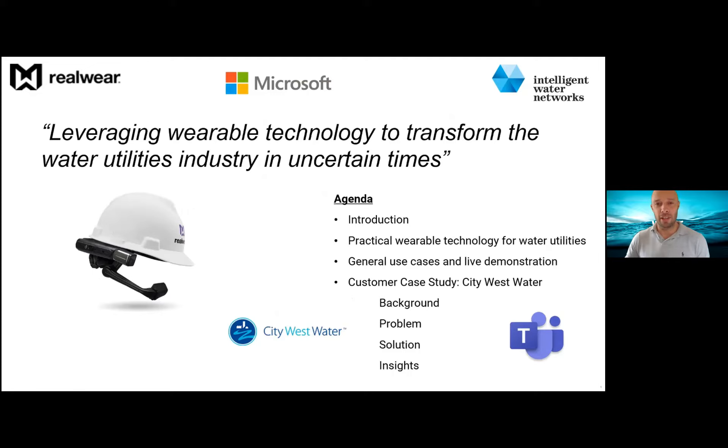Also joining us today is Brock Tunnicliffe, IWN program lead for edge technologies. Brock will go into detail on the use case and trial currently underway at City West. As per usual, could I please ask that you switch off your video and audio. If you've got any questions, direct them in the chat function and I can guide and moderate that discussion. Once the presentation is finished, we're really hoping to get some good ideas and discussion going.